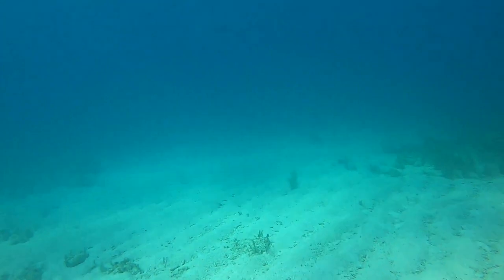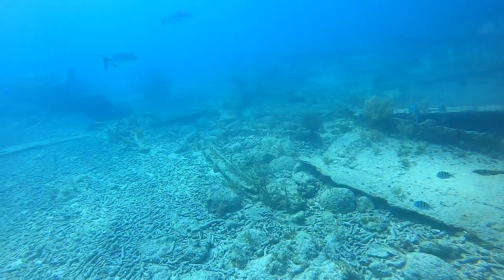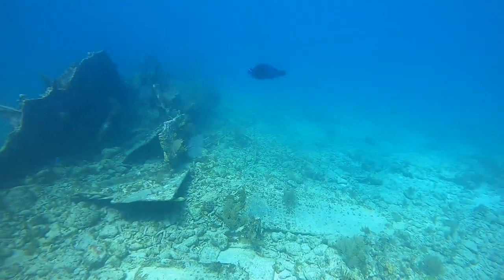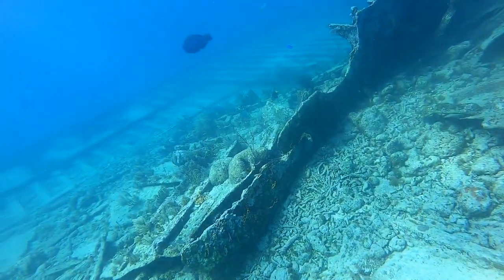Looks like we have a school of barracudas. You might have seen my other videos of me shooting these guys, but they're everywhere in the Keys. They're notorious for two things: stealing bait and ciguatera. Ciguatera in a nutshell is poison to us humans — as barracudas eat a lot of reef fish, the toxins from dinoflagellates, aka algae that the smaller fish eat, accumulates in their body, and when we humans eat it, it's supposed to give us a really bad time. So be careful eating any big barracudas.